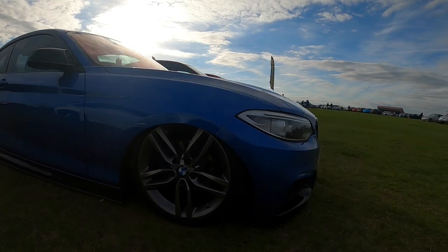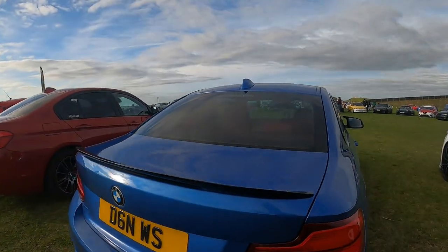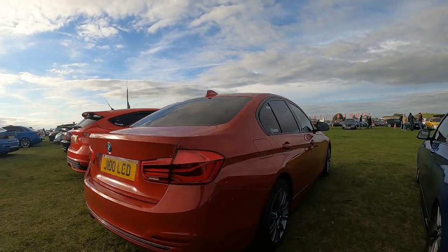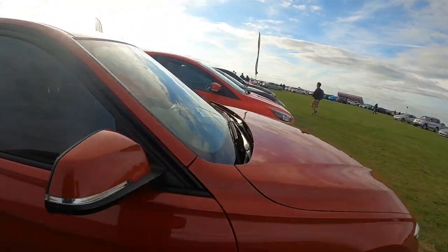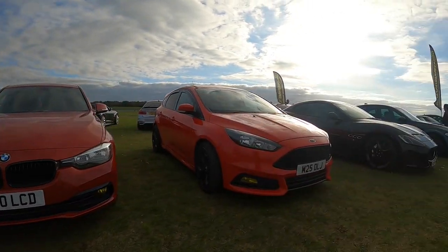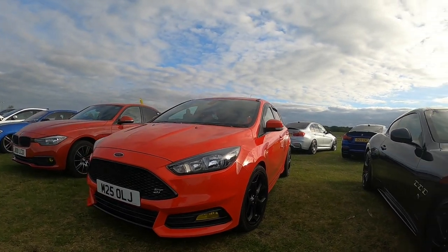Little beamer here, very much bagged by the look of it. Next to another BMW. Next to this Ford Fiesta — fourth bloody Fiesta. I don't know why I'm always saying Focus.